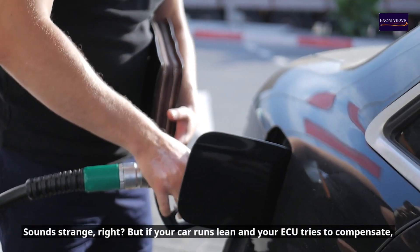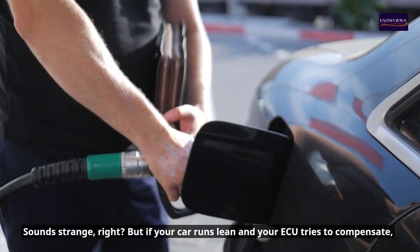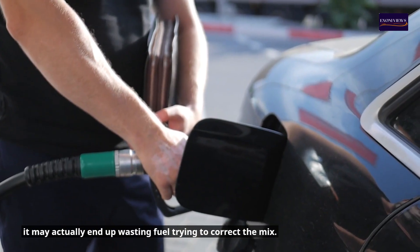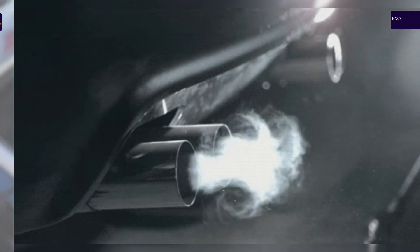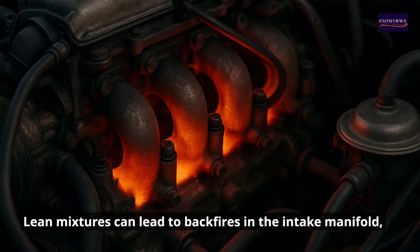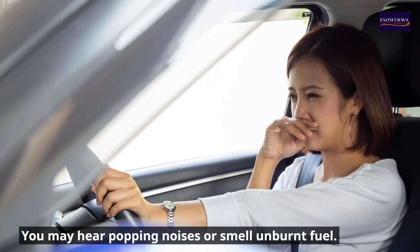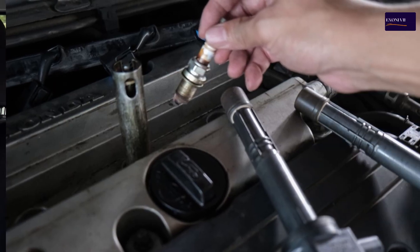Sign four: Poor fuel economy. Sounds strange, right? But if your car runs lean and your ECU tries to compensate, it may actually end up wasting fuel trying to correct the mix. Sign five: Popping or backfiring. Lean mixtures can lead to backfires in the intake manifold, especially under load or deceleration. You may hear popping noises or smell unburnt fuel.